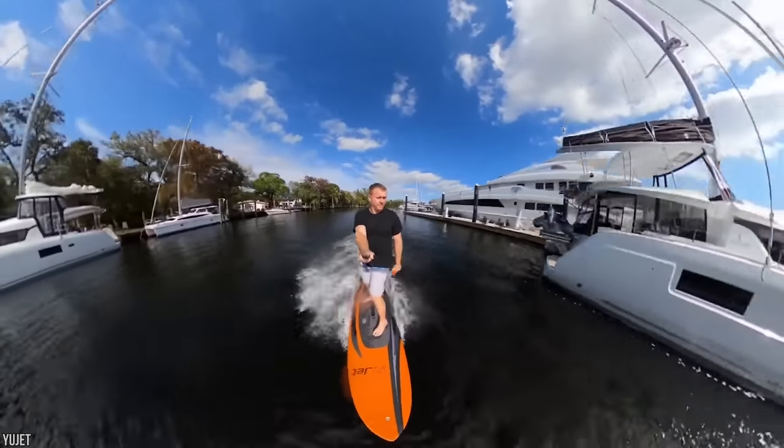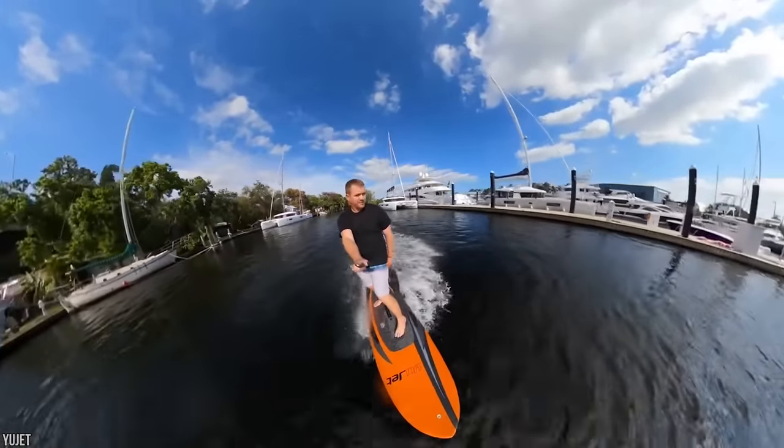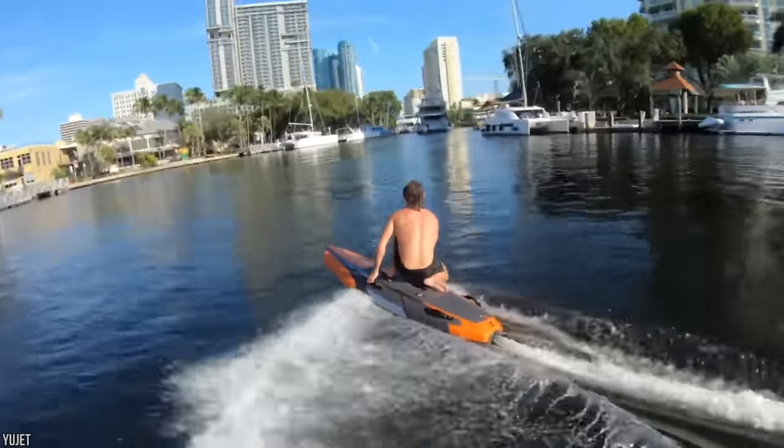Usually, to surf, you have to go to specific beaches and bodies of water during certain times of the year and when the conditions are just right. With the U-Jet, anyone can surf — or anyone with $10,000, anyway.